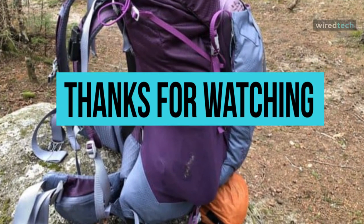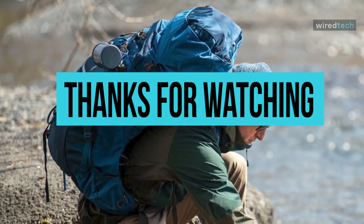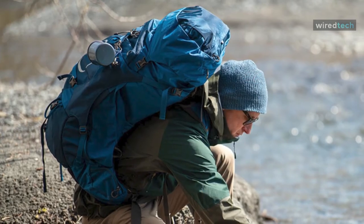That's all for today. I hope you liked the video — please tell us which products you'd like us to review next in the comment section, and don't forget to check the description box for all the buy links for the products featured today.